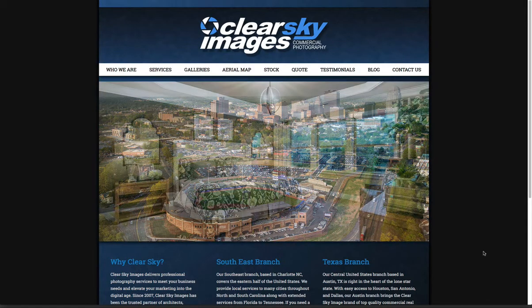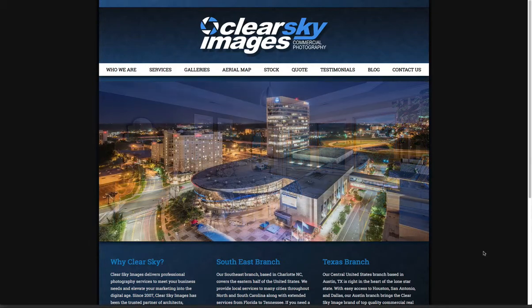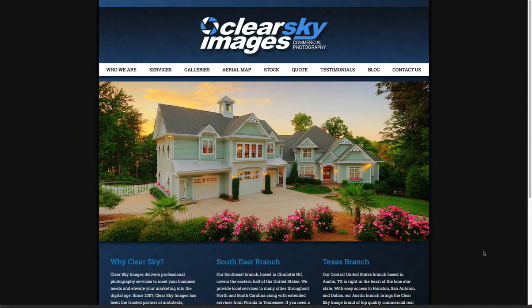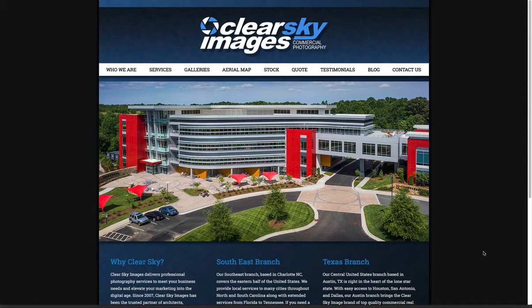Hey everyone, it's Brett at ClearSkyImages.com. We have brand new stock photography of Austin, Texas. Something surely is in there that you would love to have — it's going to spruce up your website and help your marketing materials.